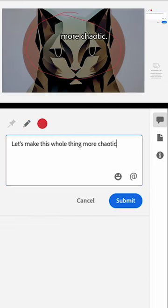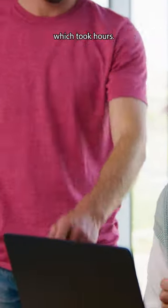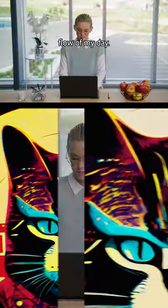Let's make this whole thing more chaotic. Before, I'd have to open an email and download an attachment, which took hours. But now, I can easily leave comments without breaking up the flow of my day.